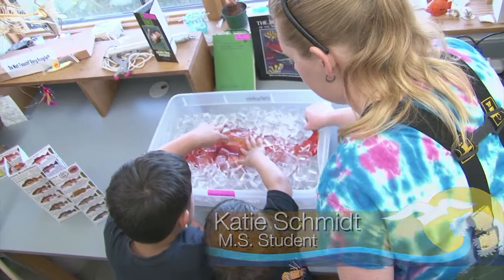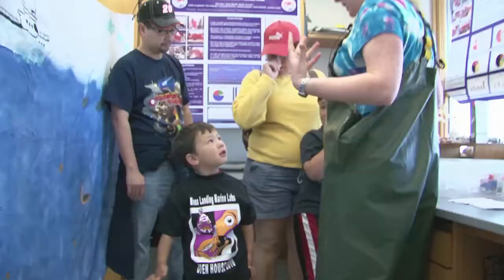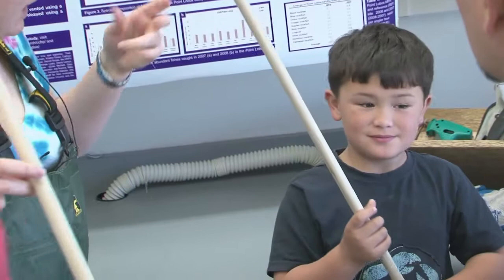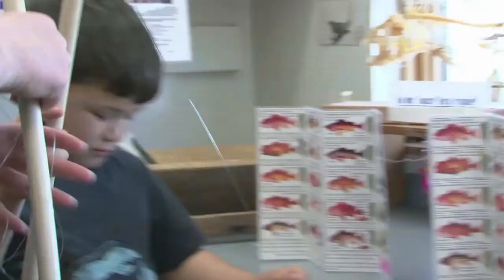Do you guys want to go fishing? You want to go fishing for us and catch fish and ID them? Yeah. Okay. So here's the game — you're going to ID two fish for us. You're going to catch them and ID them. And if you get them right, you get a prize.